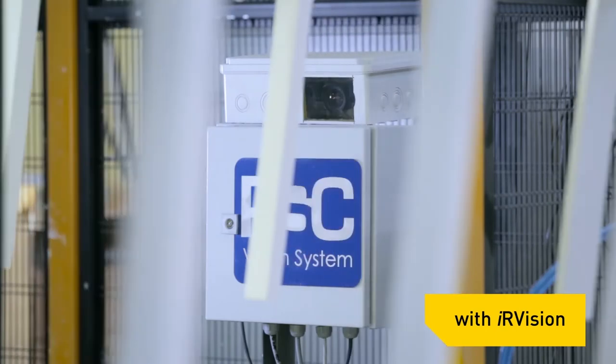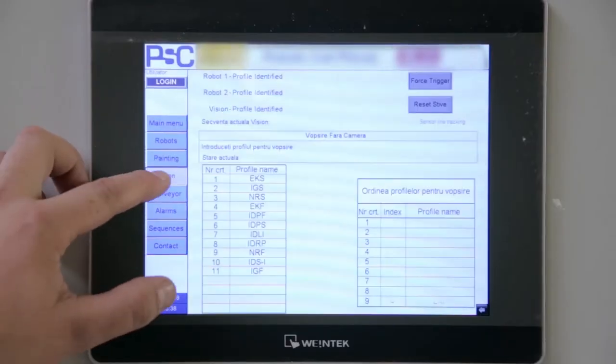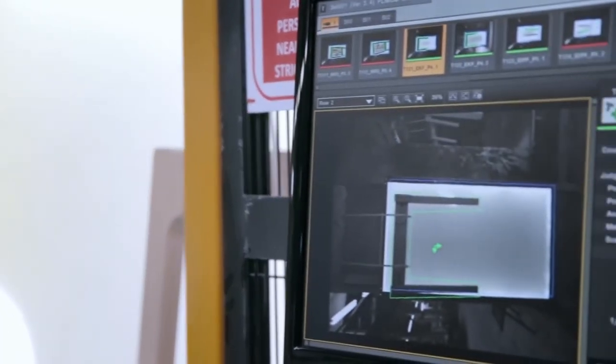The vision system is an advanced one. It has complex algorithms that detect the parts on the line, identify them and communicate their exact position to ensure a uniform paint coating for the parts produced.